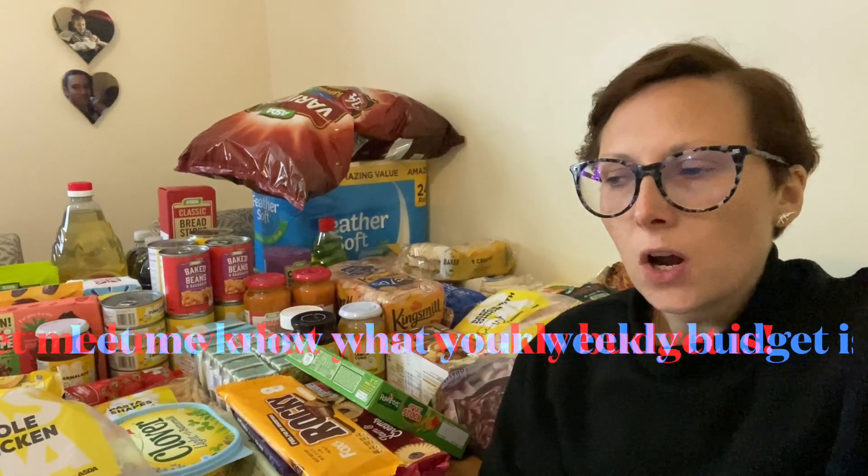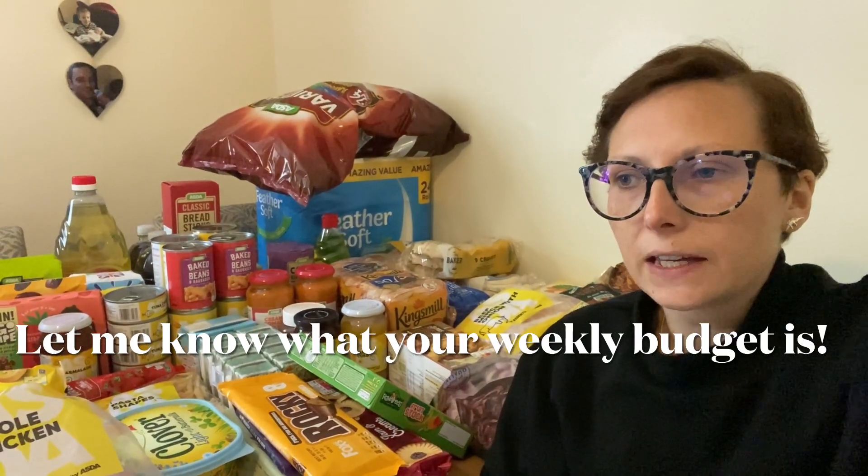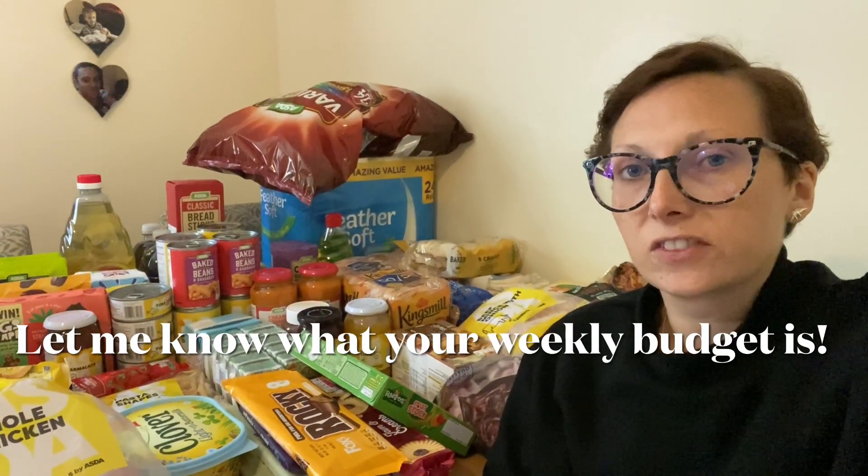Hi everyone and welcome back to another video. This week is slightly different because I've been to Asda and I wanted to see how much I could get for about £100. Lots of people seem to be trying to stick to about £50 or £60 a week, so I thought it might be easier to do a fortnightly shop and see what we can get for £100 and see if we can make it last for two weeks.